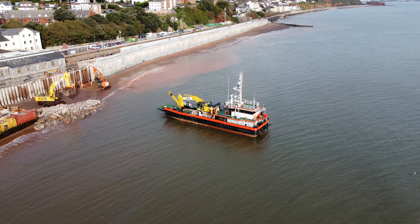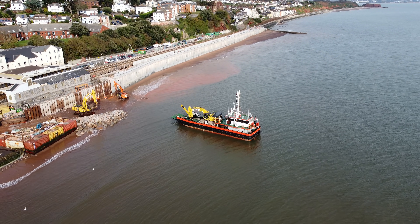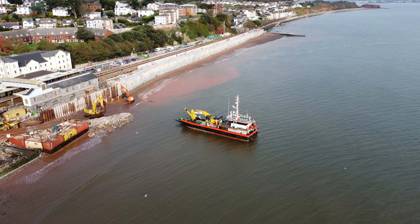The current plant on Dawlish beach has been there for over 12 months, and after that amount of time the undercarriage and tracks are starting to show wear and tear from all the salt water and sand.